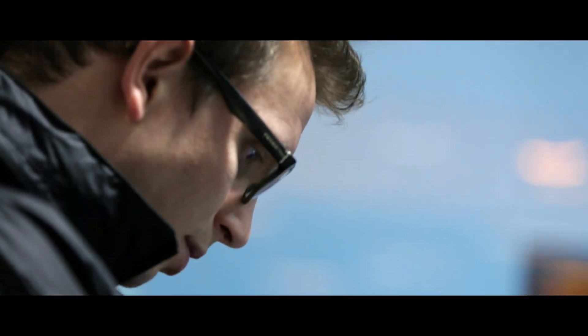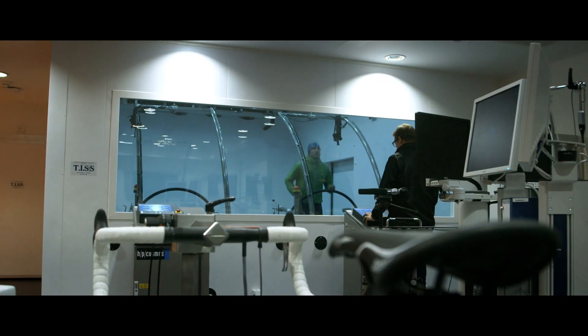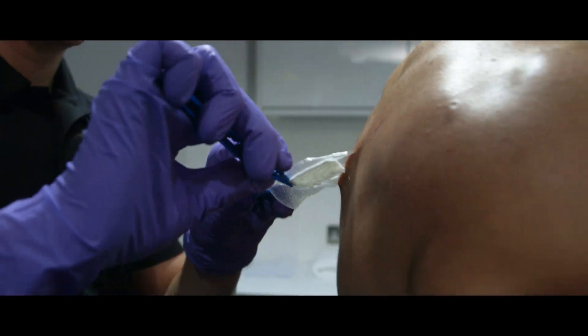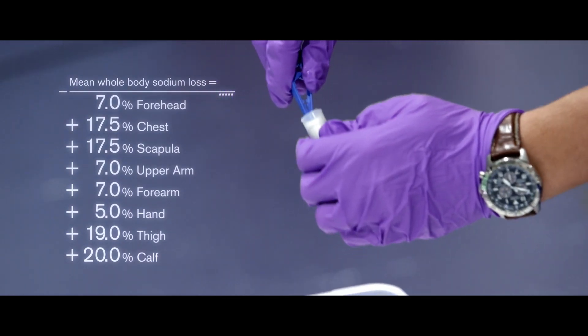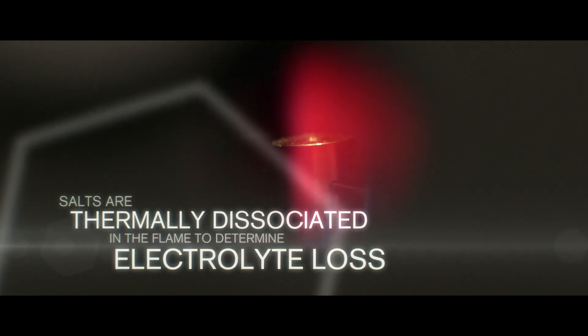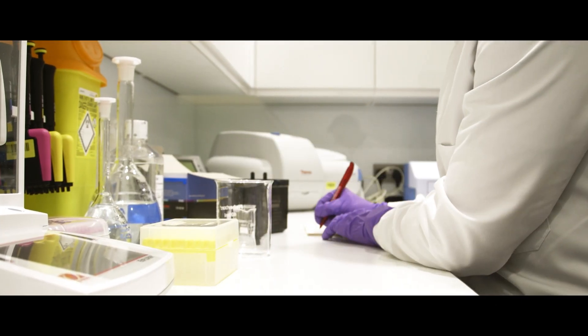An athlete's response to extreme environmental conditions is individual. It is important that Richard understands his body's bespoke reaction to the cold and altitude during the challenge. Understanding the physiological stresses my body is put through on the ice, and how I can maintain function throughout my expedition, are both key to my performance.